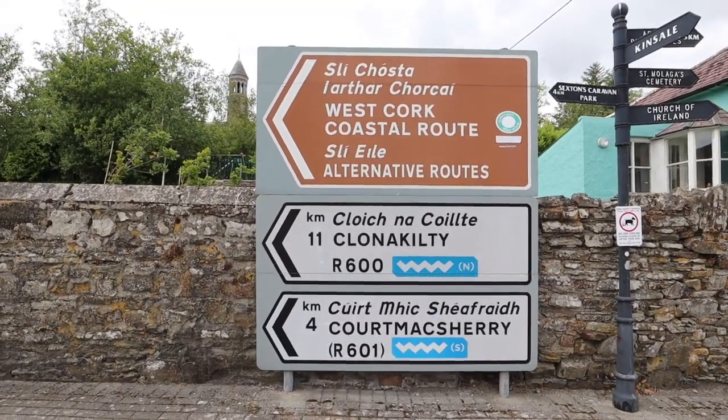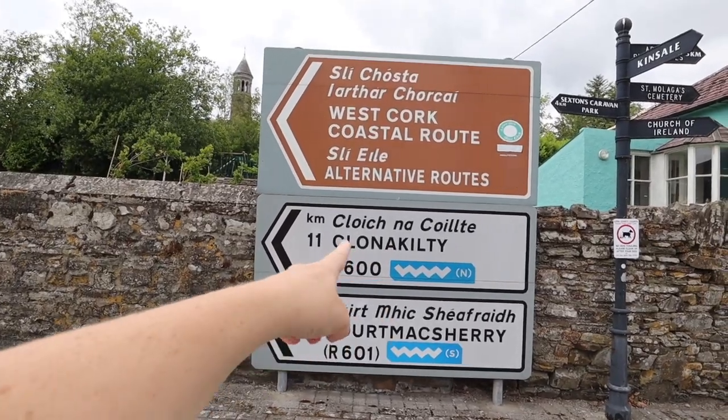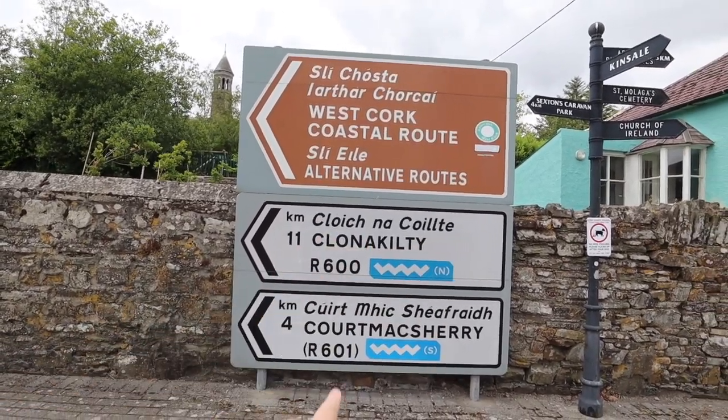If you guys do want to do the Wild Atlantic Way, you just need to look for this blue logo with the white wave. You can do it north or south.